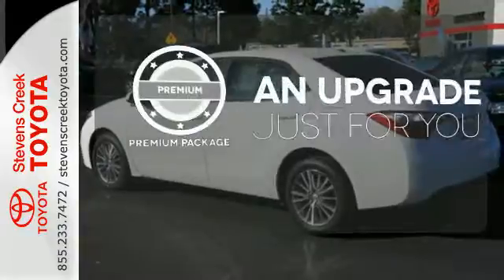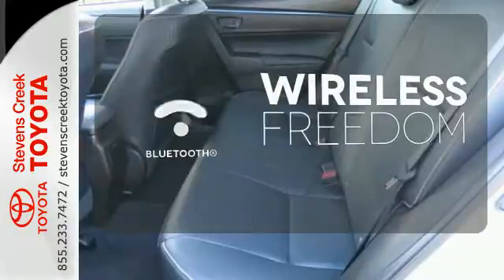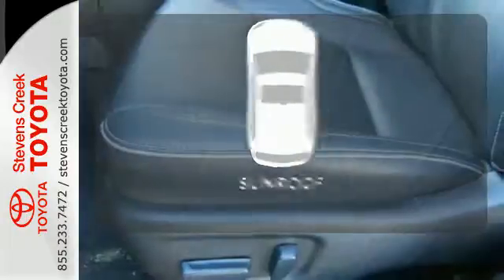The premium package takes a great thing and makes it even better. You don't have to put your life on hold when you have Bluetooth. The sunroof gives you fresh air for your drive.